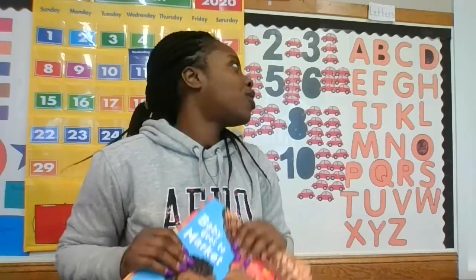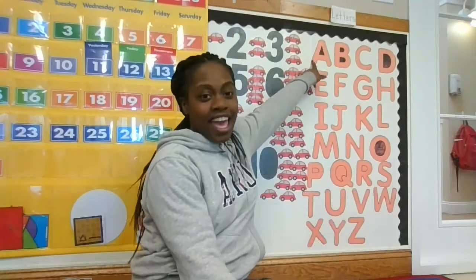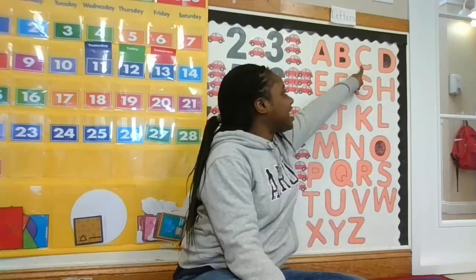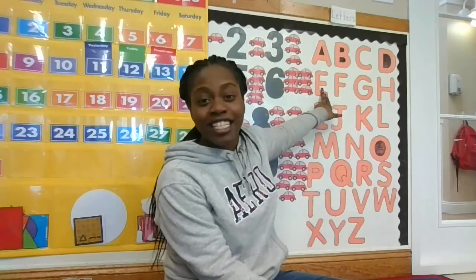So we're gonna start with our letters and our sounds. A is for apple, apple. B is for bus, B B bus. C is for cat, C C cat. D is for dog, D D dog. E is for elephant.